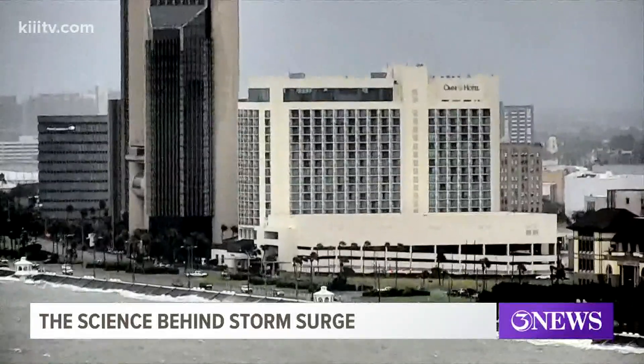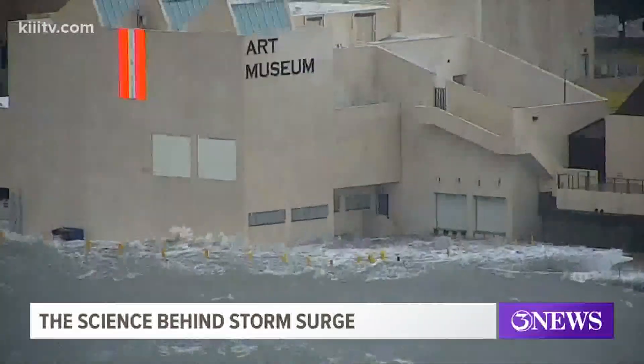Ryan explains the science behind storm surge. Storm surge is by far the most violent threat in a hurricane, and can cause excessive damage on the wrong side of the storm.